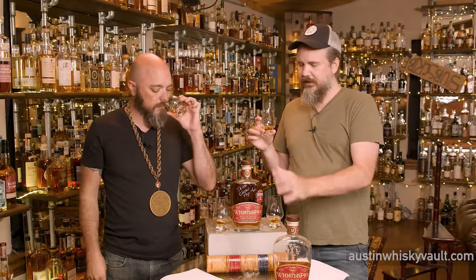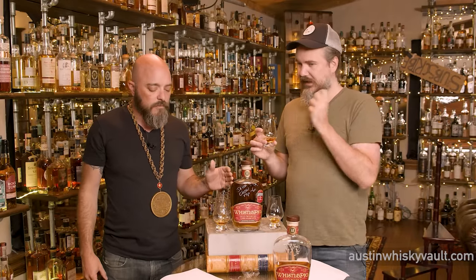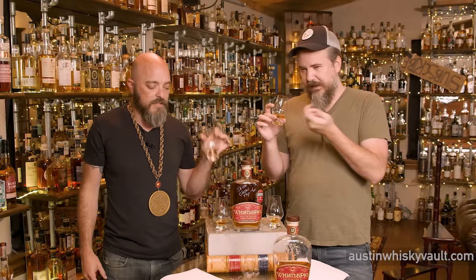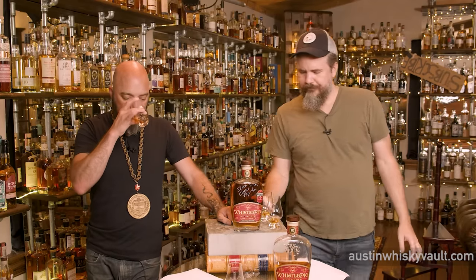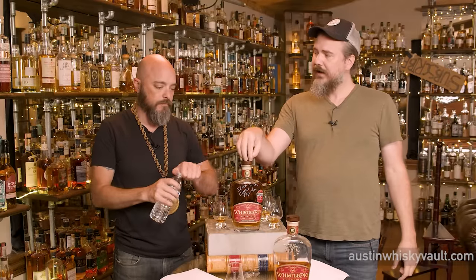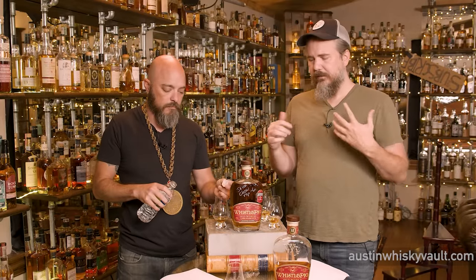I prefer this flavor profile — this is more dessert-y and creamier. On the first one? Yes, I would agree. The first one is more dessert-y, more creamy, and I think I like it better. Me too. It's drier on the second version. If you like a dry whiskey, that's probably going to be your jam.